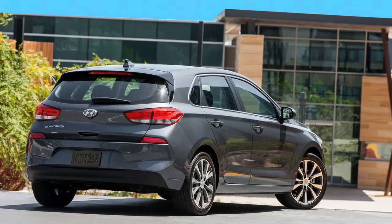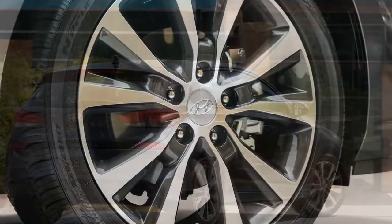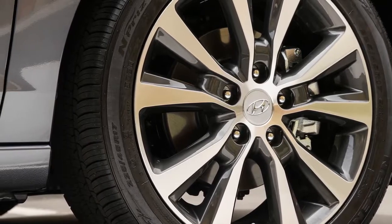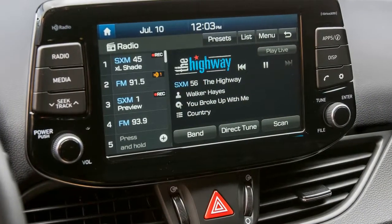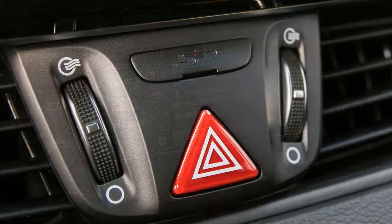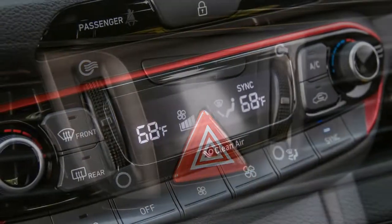The list of standard features is nearly as striking and includes 17-inch aluminum wheels, LED running lights, an 8.0-inch touchscreen with Apple CarPlay and Android Auto, heated door mirrors, a 3.5-inch driver information display in the gauge cluster, automatic headlights, and Bluetooth phone connectivity. Our test car added only the automatic transmission and $125 in carpeted floor mats for an affordable grand total of $21,360.